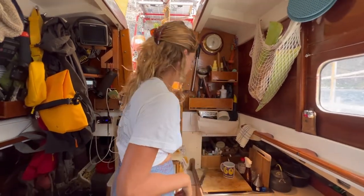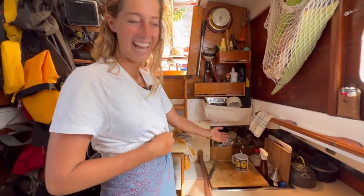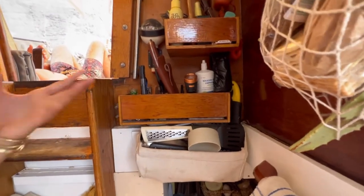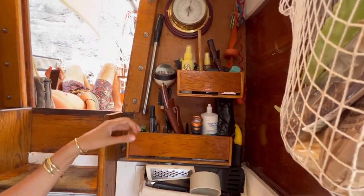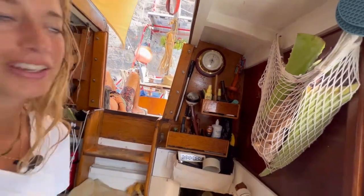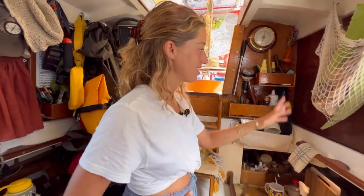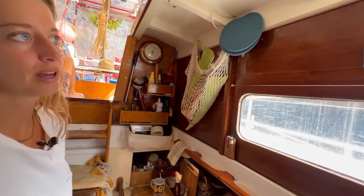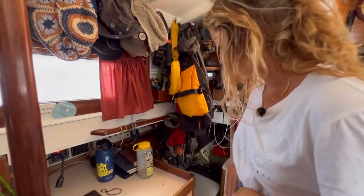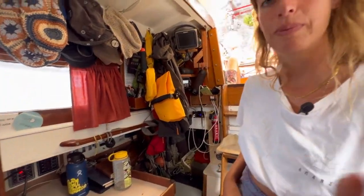We also have our toothbrush station here, and some more kitchen utensils — stuff we use every day like a torch, Leatherman, hairbrush. And we have our red basket with some aloe right now, with sliding things because everything moves on the boat. That's pretty much about it for the kitchen.